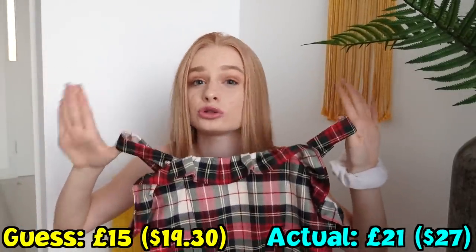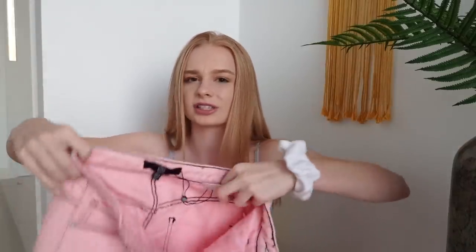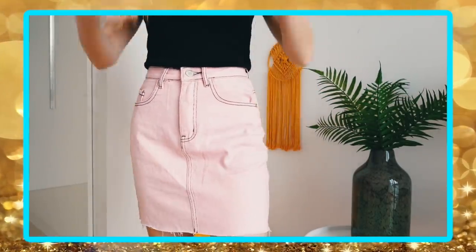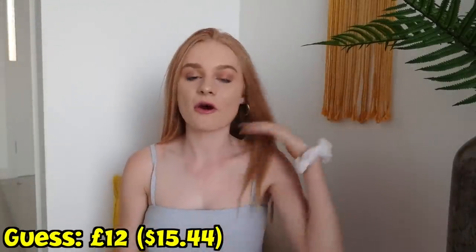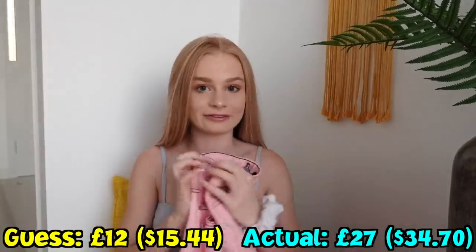The next shop I went to was Missguided, which is more of a cheap shop, so hopefully it's going to be cheaper. I don't shop here too often because the clothes don't really fit me that often. But I got this really cute pink denim skirt with contrasting stitching showing. I love this contrasting stitching. I'm going to say it's 12 pounds. I am wrong — I couldn't find the price on this skirt, but it is 27 pounds. I'm very, very far. That's sad.